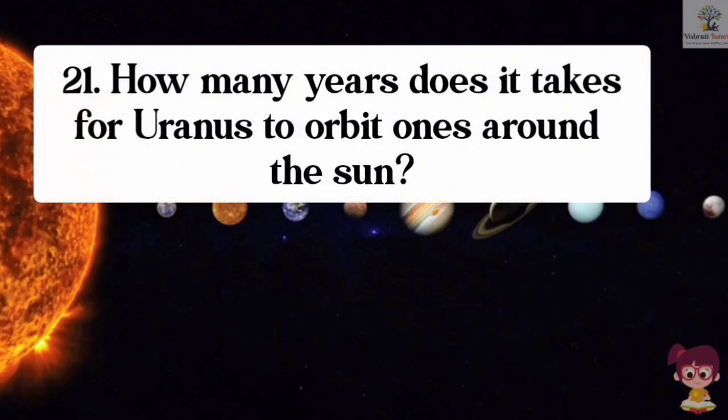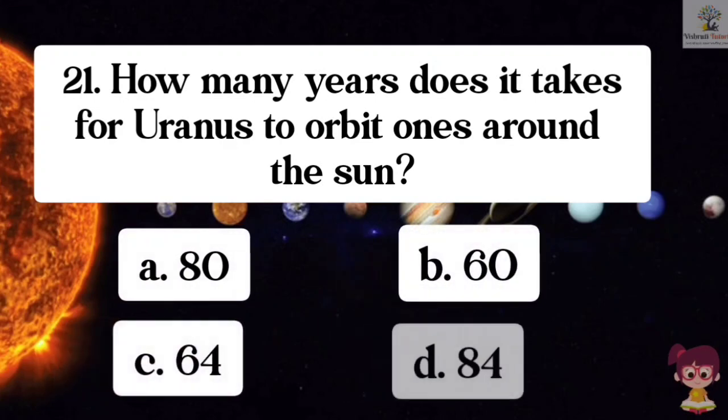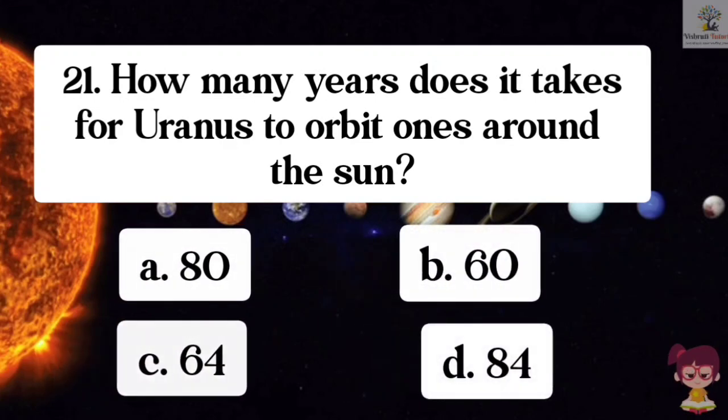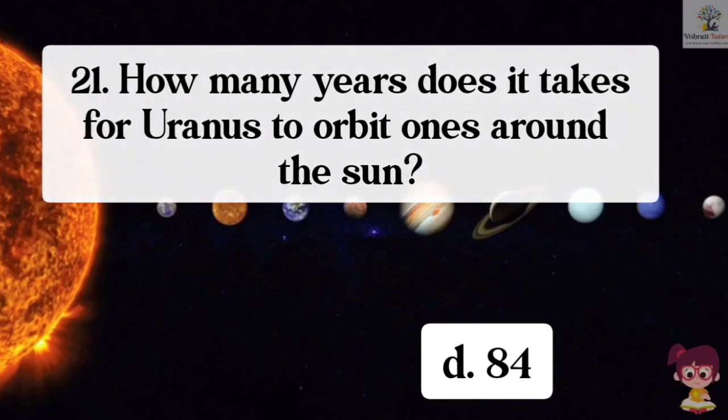Question number 21. How many years does it take for Uranus to orbit once around the sun? Options: A. 80, B. 60, C. 64, D. 84. The correct answer is D. 84. It takes 84 years for Uranus to orbit once around the sun.